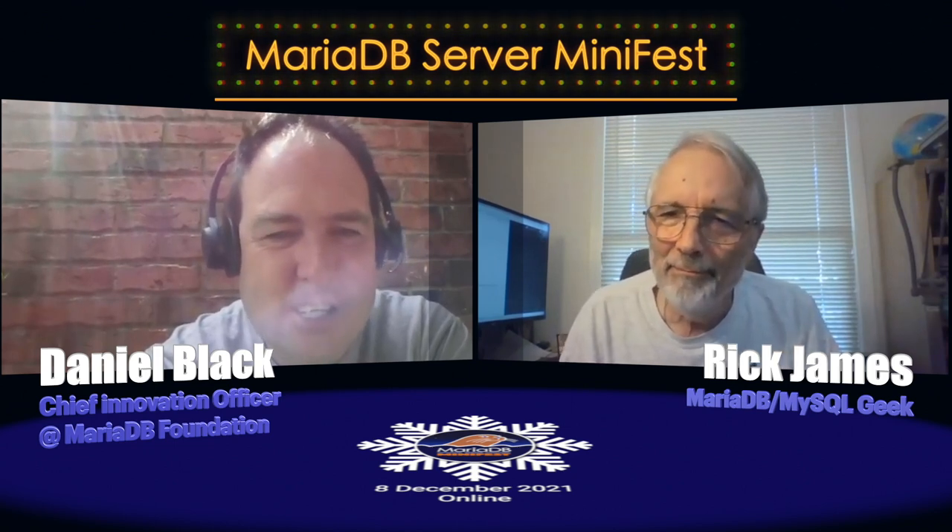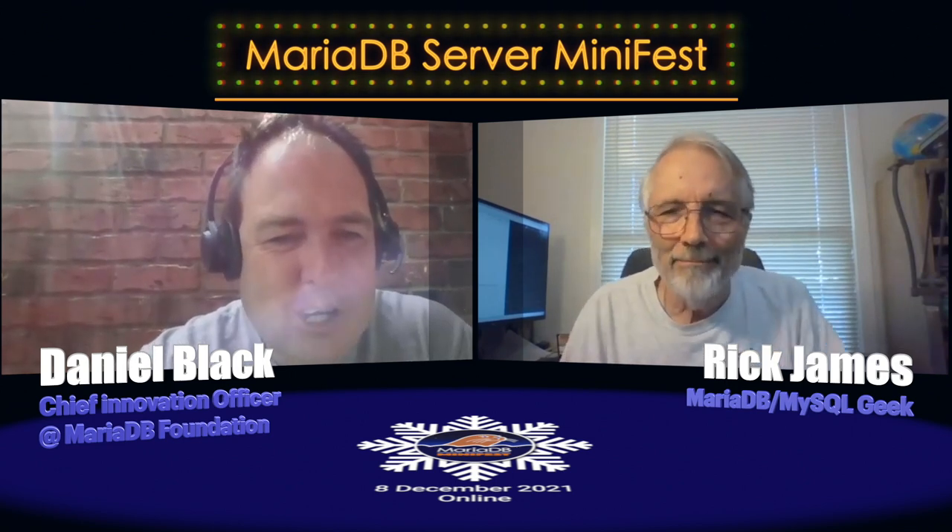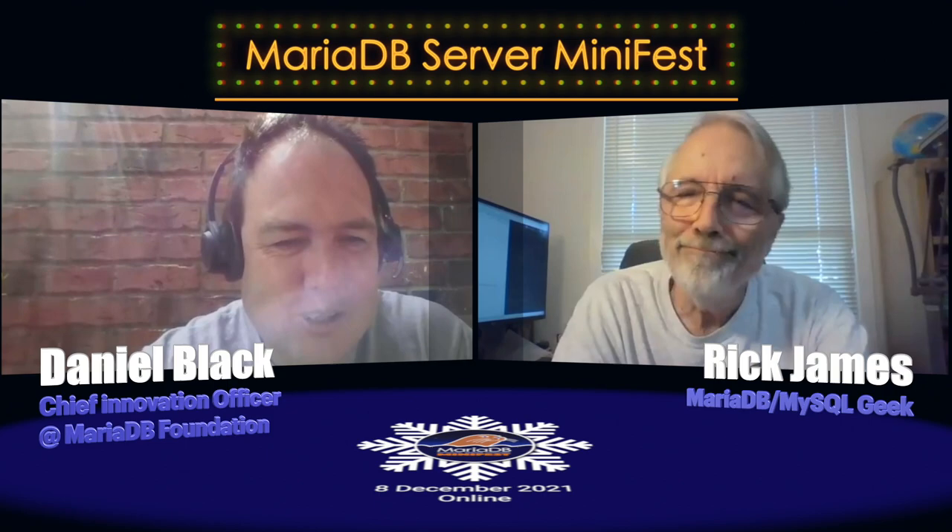Thank you for your insights today — much appreciated. Have a good day. Enjoyed it.